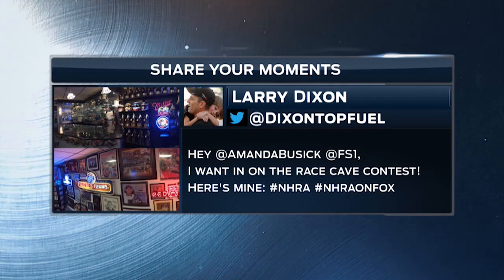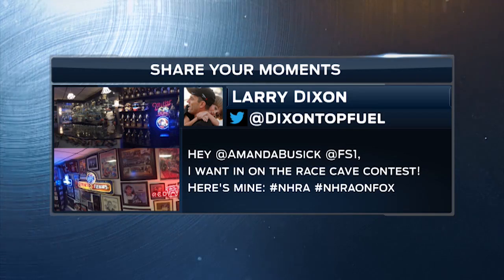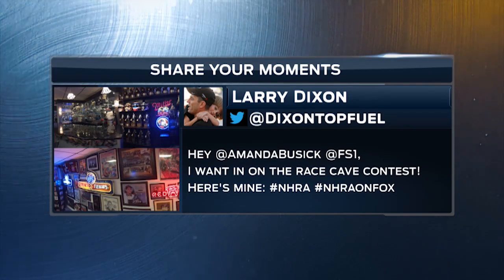And since we're on the topic of hardware, check out this collection of Walleys that line the wall in three-time champ Larry Dixon's racing cave. Hey Larry, care to spare one?